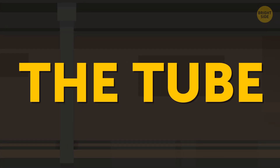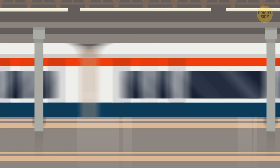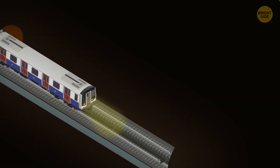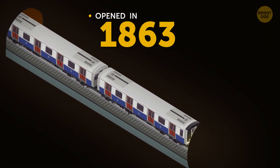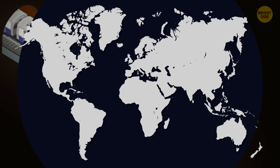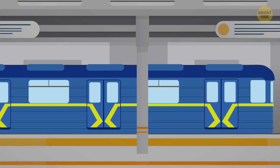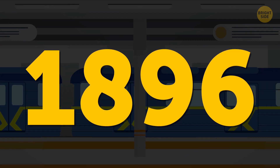The Tube — that's how you call the London Underground system — is the oldest subway system in the world. It opened its Underground Railway in 1863, and the first electrified line appeared in 1890. The world's second-oldest subway system is in Budapest; the Hungarian Metro opened in 1896.